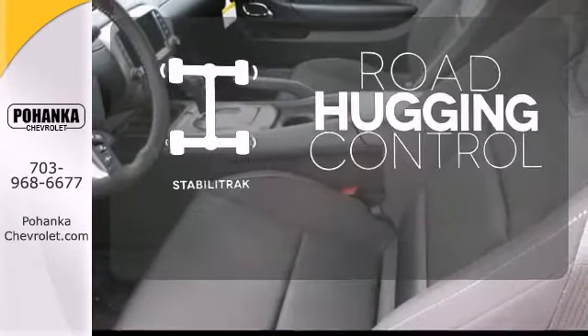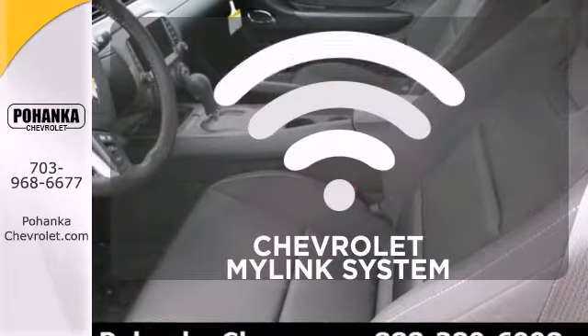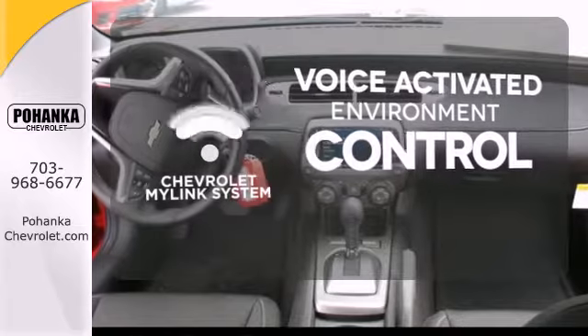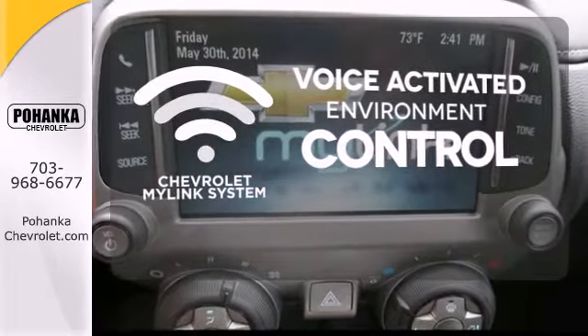Stabilitrack gives you extra grip on the road. Chevrolet's MyLink system allows you to control your music, hands-free calling, and so much more with just the sound of your voice.